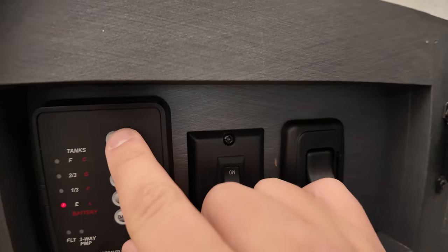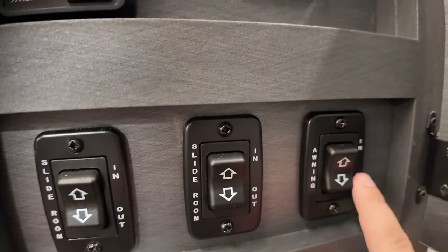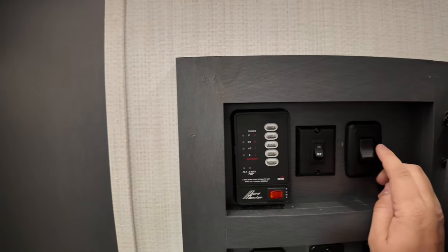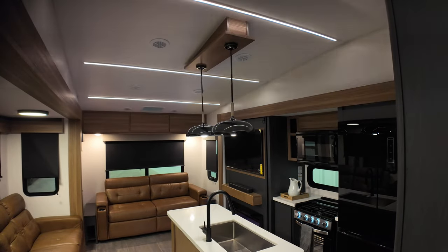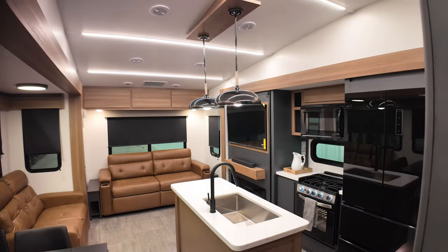Over here you can check all your tank fills. Your slide room controls are all in one easy-access panel so you're not searching throughout the coach. There's also a dimmer switch right there — it puts the room into a nice movie theater mode, perfect for watching a movie or a game at night.